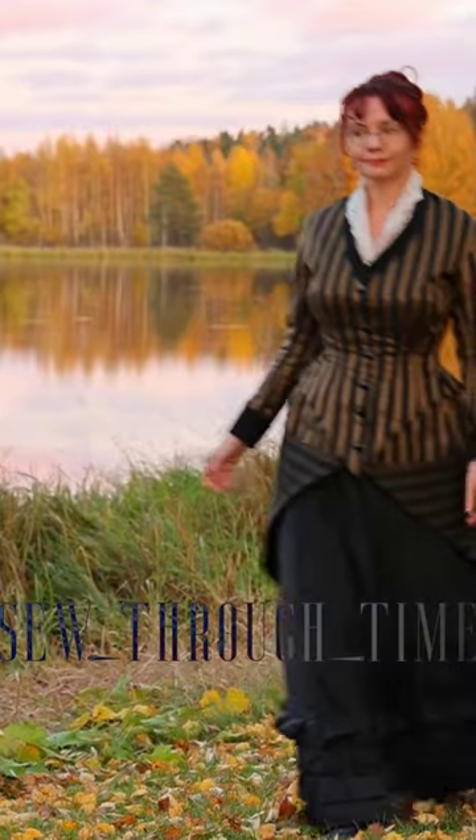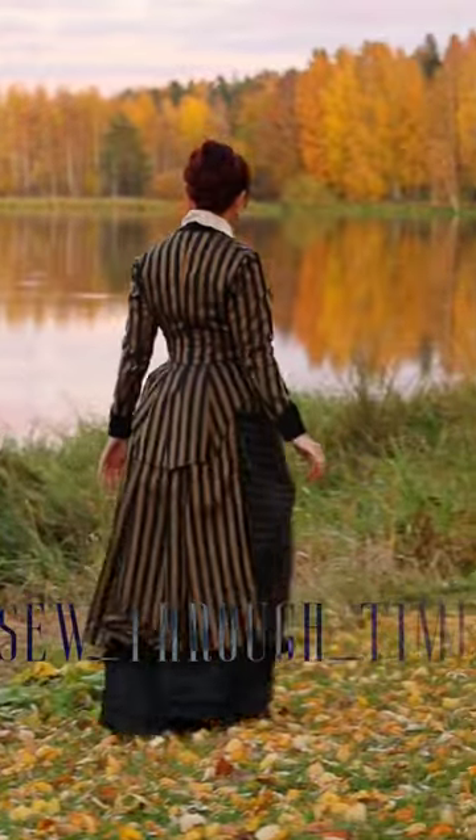1882 is the very last moment of the natural form era. At this point bustles were already starting to come back, and this is visible in the wider skirts.